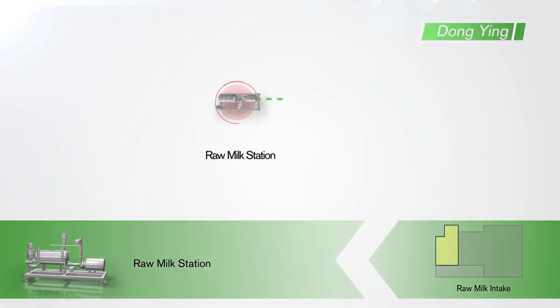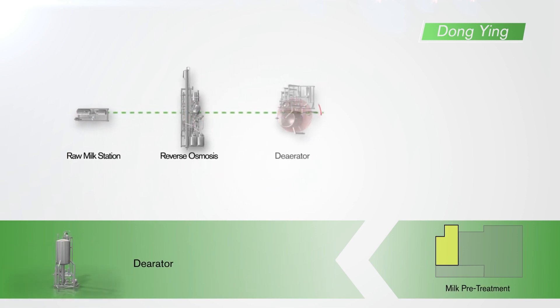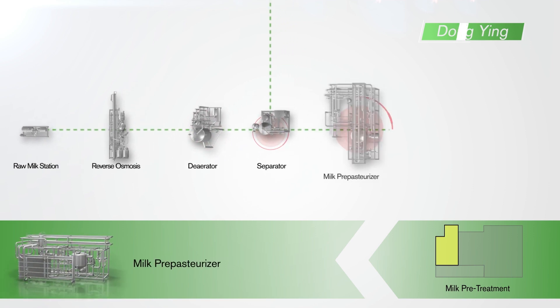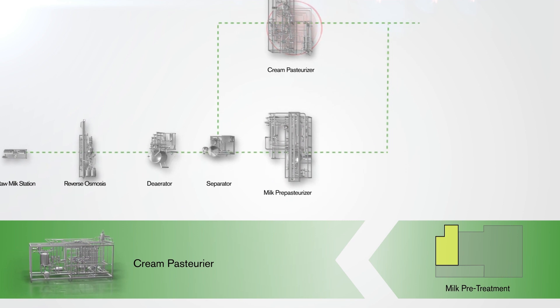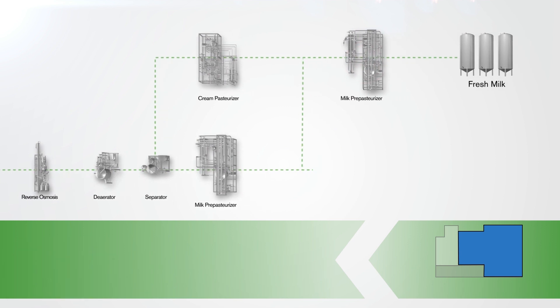The raw milk area is equipped with a reverse osmosis, or RO, system, which is used when required to ensure optimal protein levels in the raw milk. Milk is separated into cream and skimmed milk. Bacteria is removed and products are pasteurised.